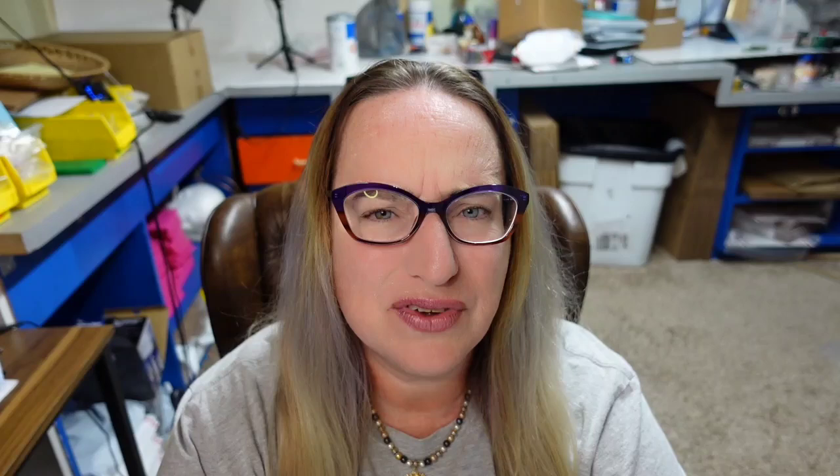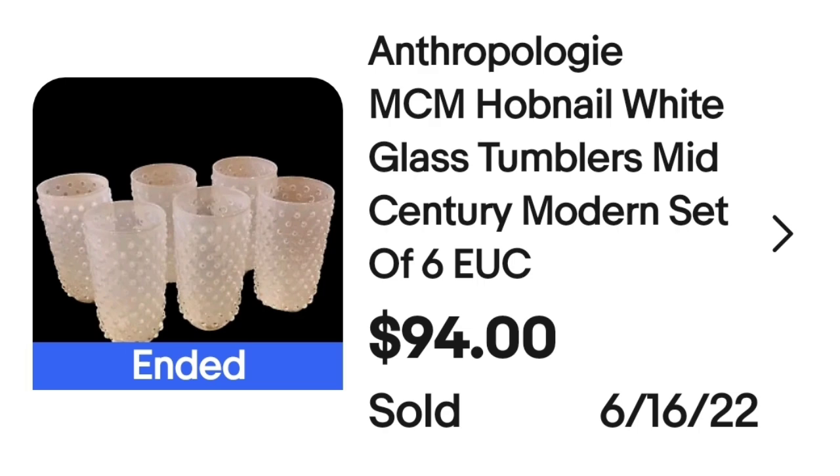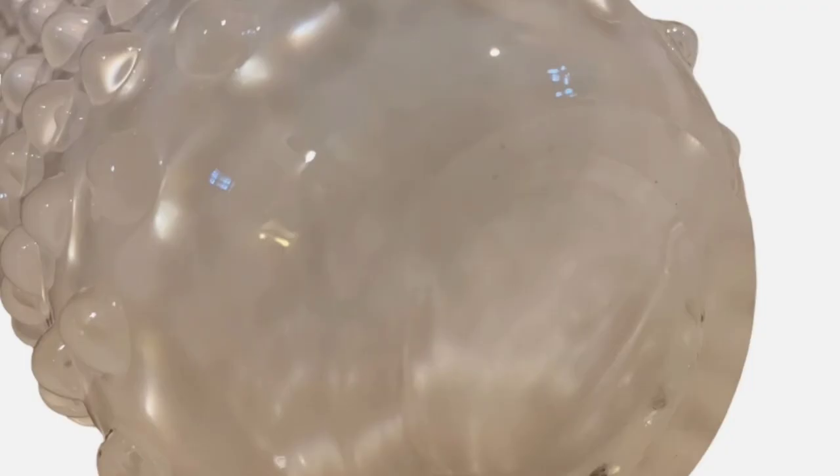Up next is Anthropologie. They were also in my mug video and I was very surprised — I wasn't fully aware that Anthropologie did housewares. This is an Anthropologie Mid-Century Modern Hobnail White Glass Tumblers set of six, sold for $94. Just a classic frosted hobnail design. Here on the bottom you can see they are not marked.